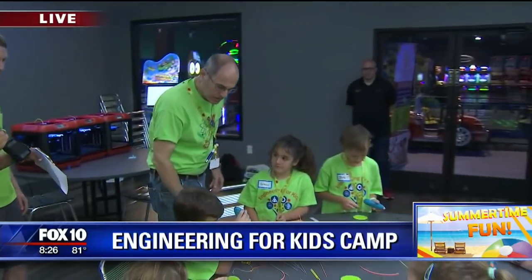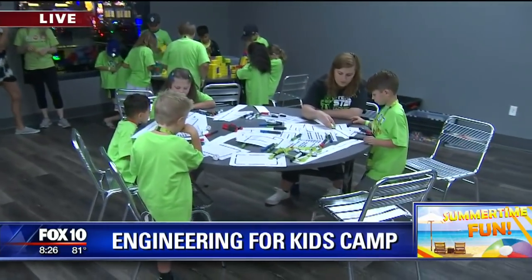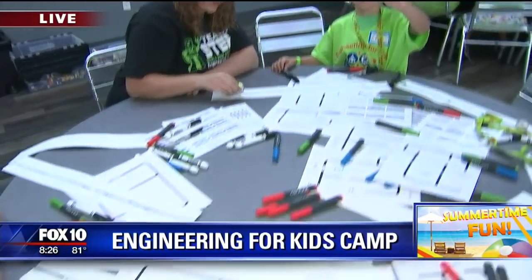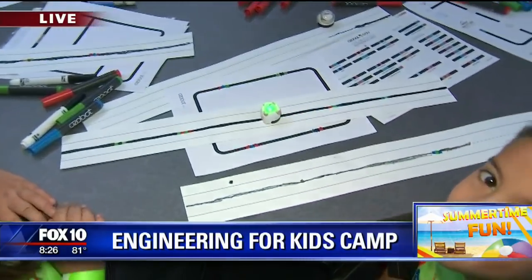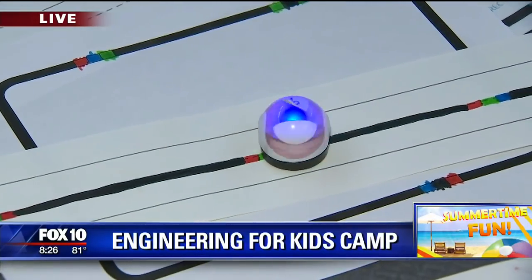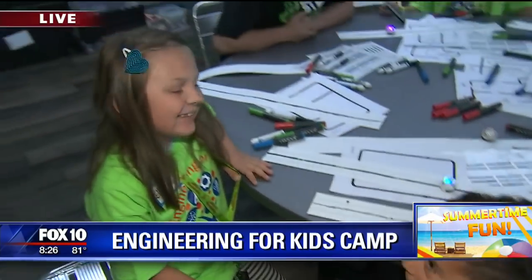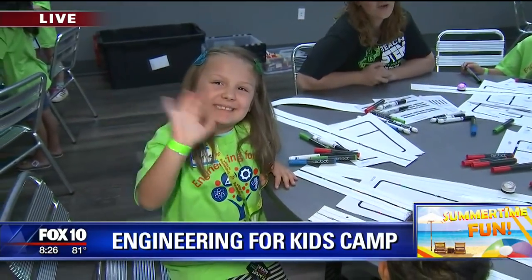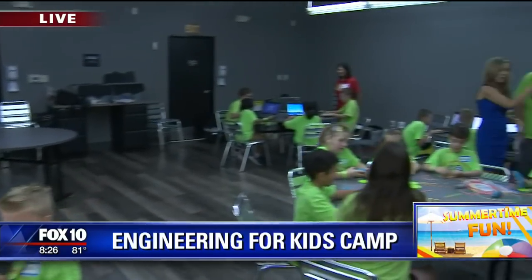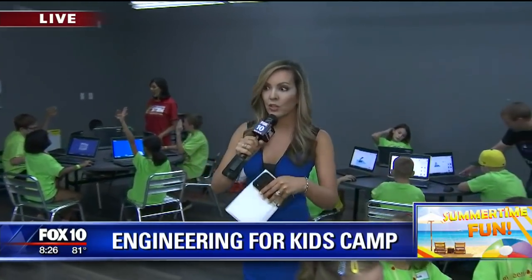Watching some of the things these kids do, they really are having a good time. We challenge them, but they love the challenge — all kids want to be challenged, it just has to be presented in the right way. And there's still time to get your kids involved in this, right? Definitely — we have a lot of weeks still available. You can check out our website, engineeringforkids.com/PhoenixMetro. We've got a whole bunch of different locations all over town, not just Jake's and not just Mesa.